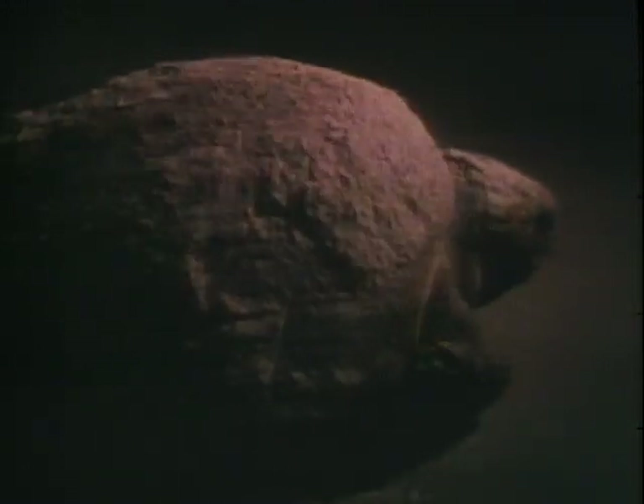Once out of the water, lights no longer dissuade her as she works her way up the beach. She has to stop frequently to rest. Moving across the sand is more difficult for her than swimming in the ocean, which she does with ease. She continues up the beach until she gets above the high tide line.